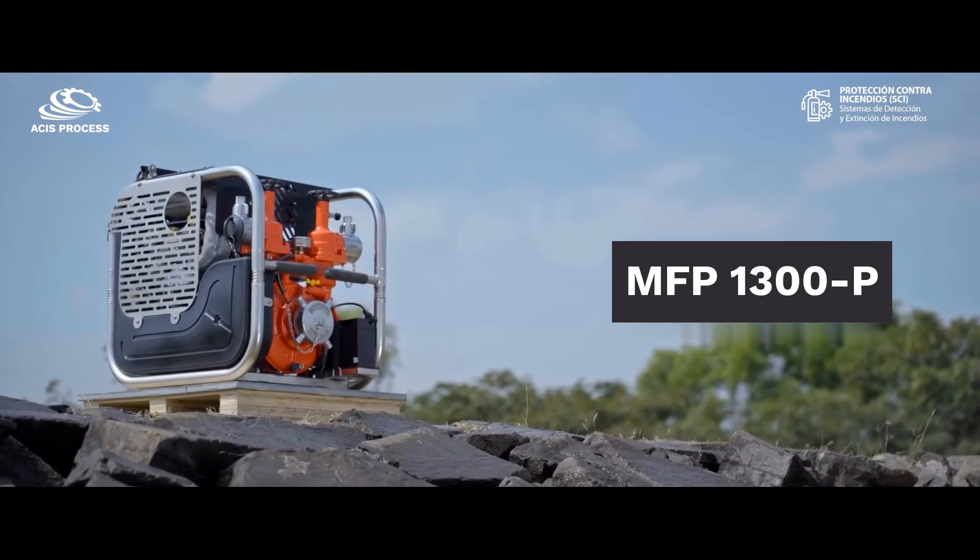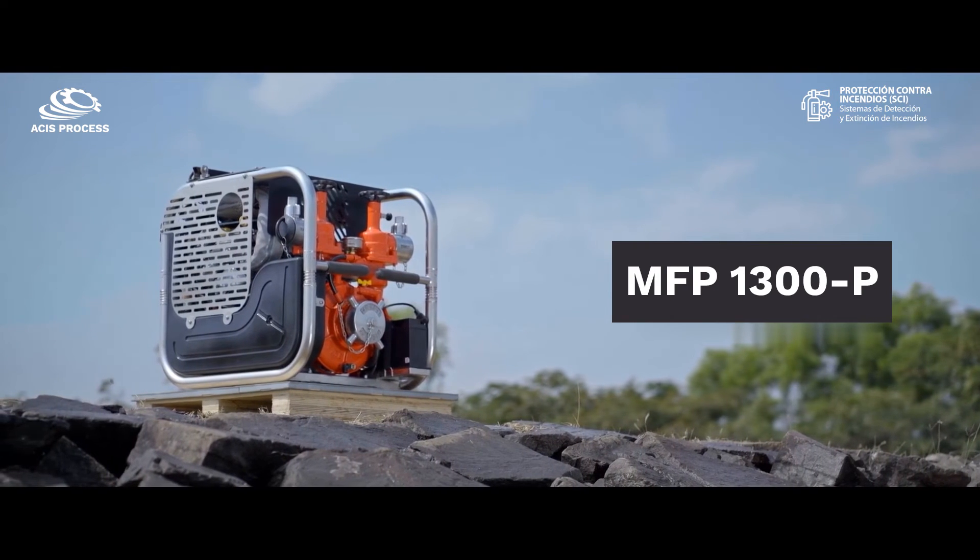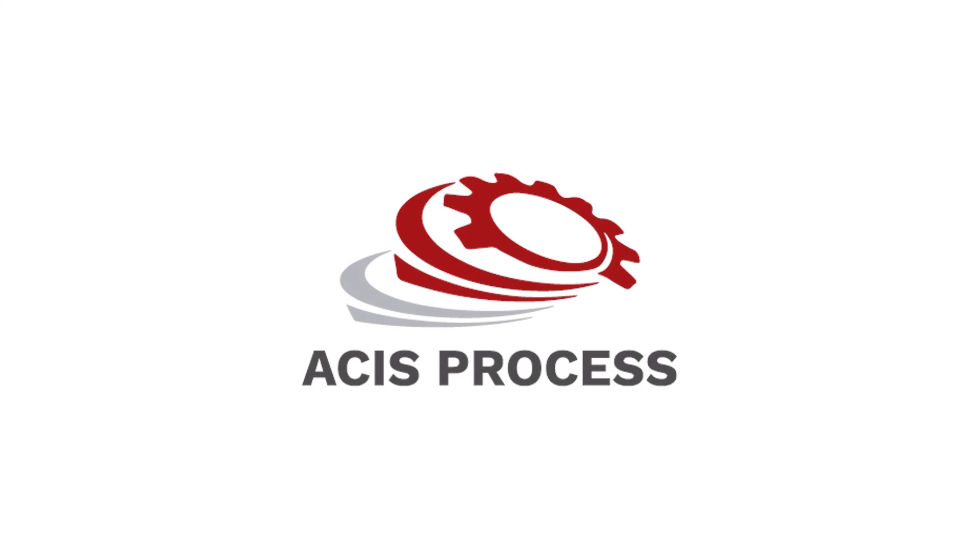The MFP1300P — India's first indigenous high-capacity portable pump.